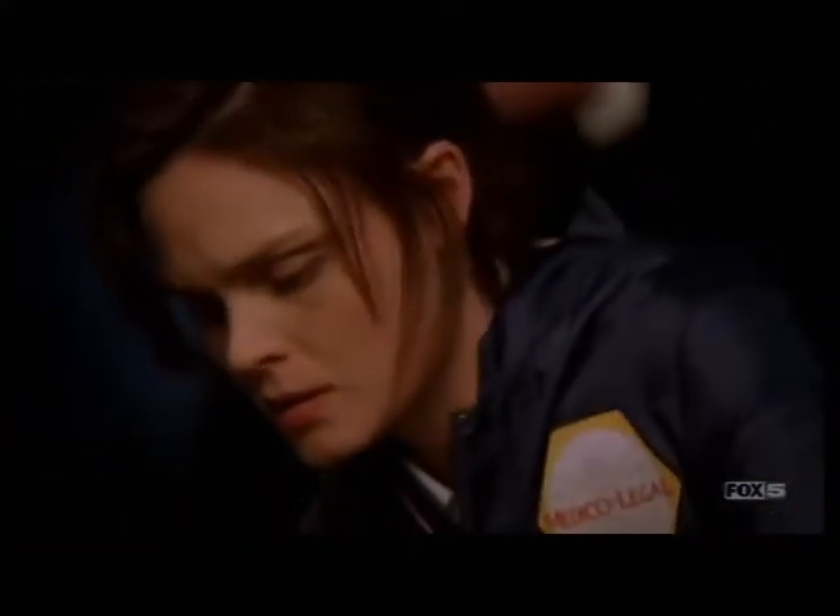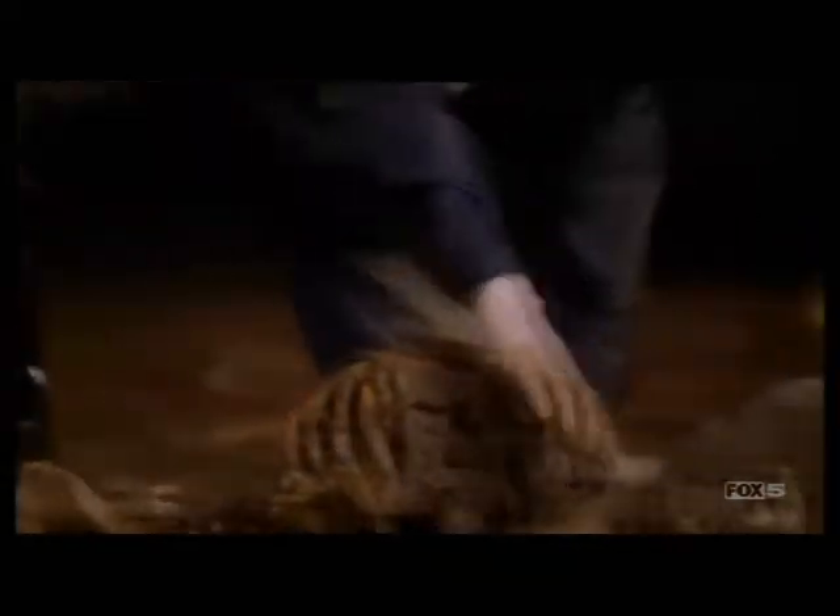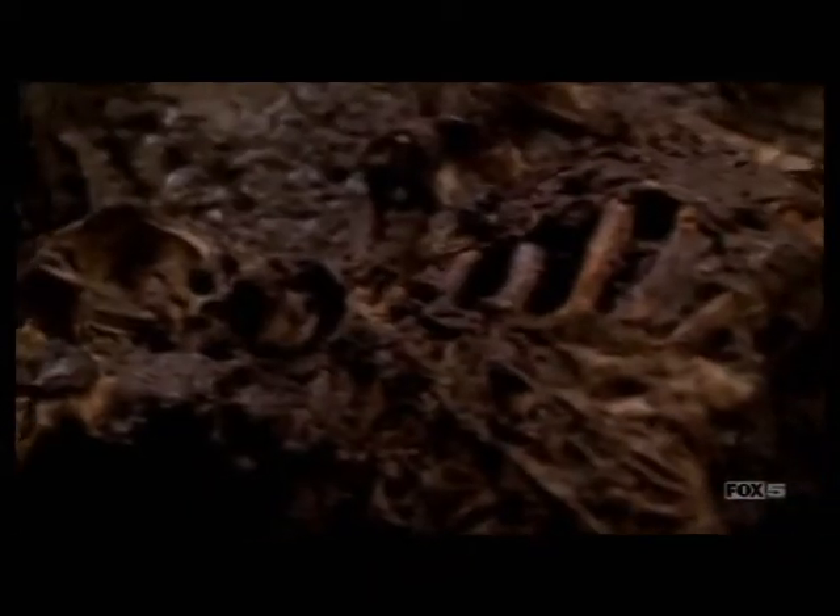The role of a forensic anthropologist is to assist the police in a case where there's a suspicious death. A forensic anthropologist is called in when human remains become skeletonised, and our job is to come up with a profile of the deceased by looking at the skeleton to find out the age, sex, ethnic background, and any individualising features of the skeleton.